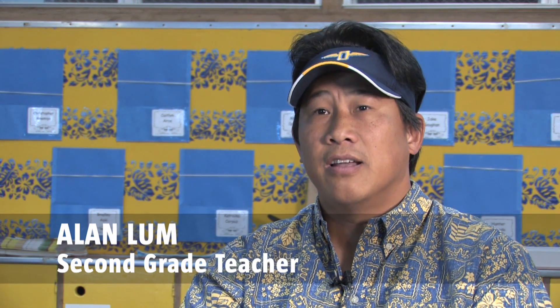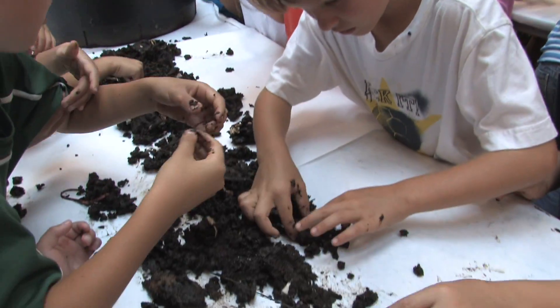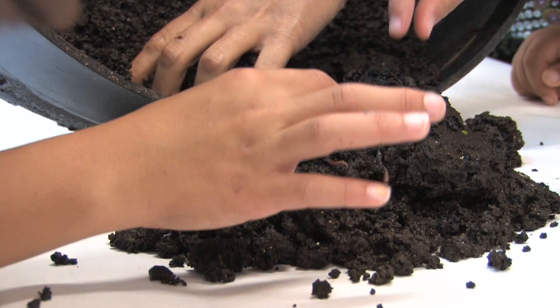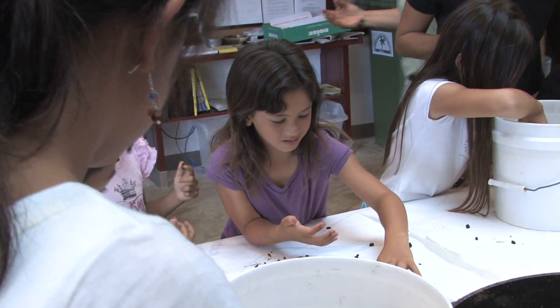Vermicasting is a process where you utilize worms — in our case they're called Waimanalo blues or Indian Malaysian worms — to process waste such as food scraps and cardboard. The worms attack this waste and there are two products that result: you can get the castings, which are used in soil amendments and are really great for gardens.